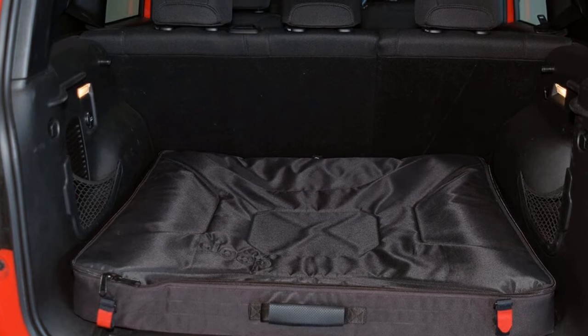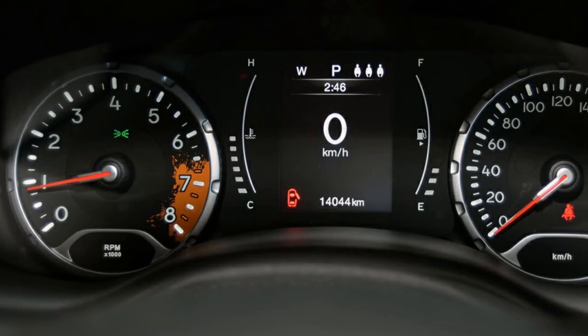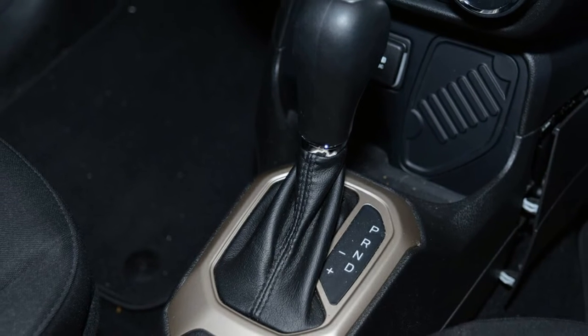This vehicle has all the features you could dream of: remote central locking, cruise control, alloy wheels, power steering, climate control, a CD player and more. If you are looking for a first rate vehicle,